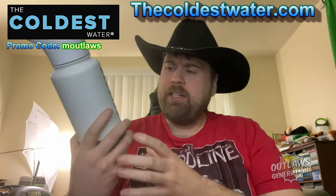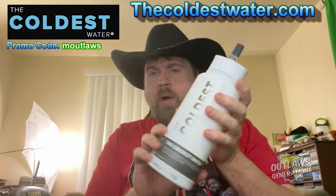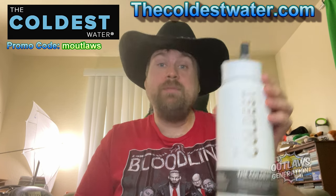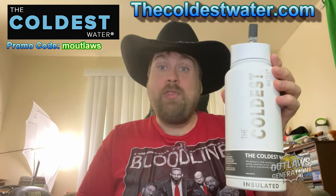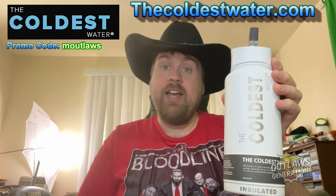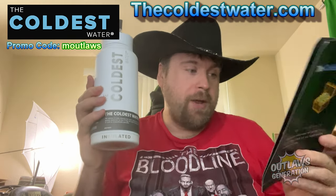So basically, what's about this coldest water? What makes it so special? It can float in oceans and pools — you'll never lose it. It can stay cold up to 36 plus hours or 100 plus hours, depending on size. And there's more information about it.